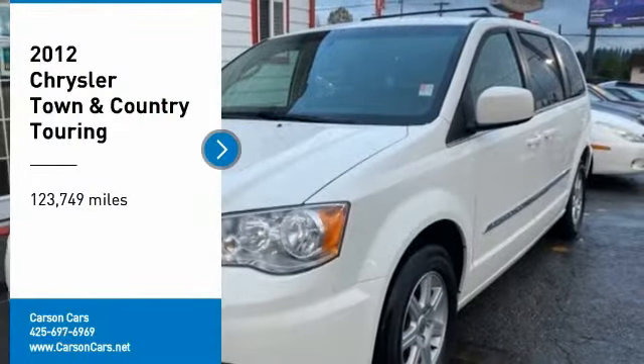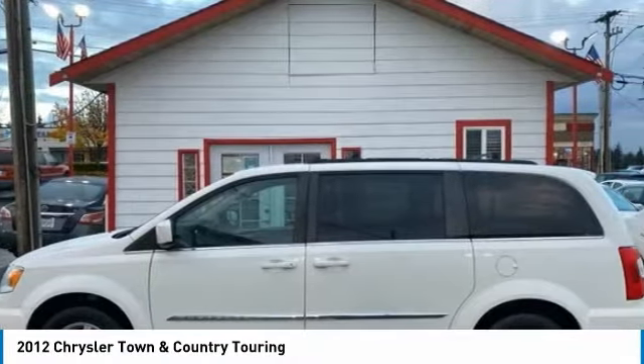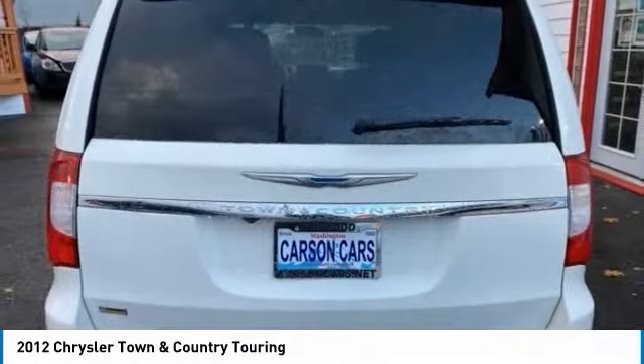We are pleased to show you the 2012 Town and Country. Town and Country's V6 engine provides plenty of power while still providing the fuel efficiency you look for in a vehicle. Tow up to 3,600 pounds when your Town and Country is equipped with a towing prep package.